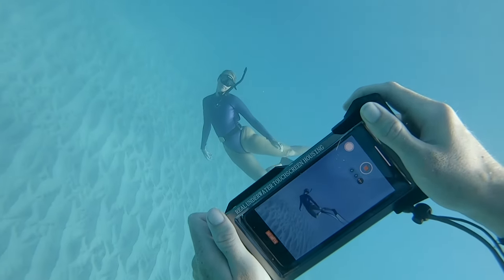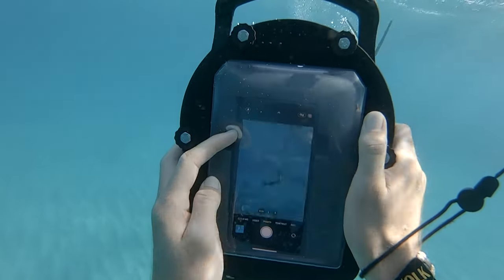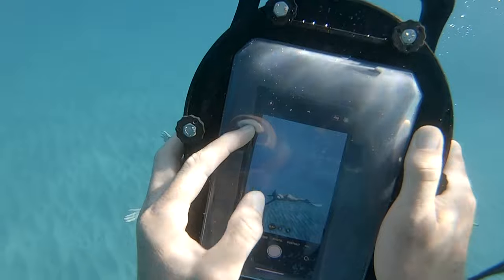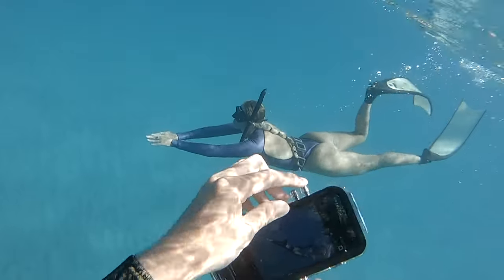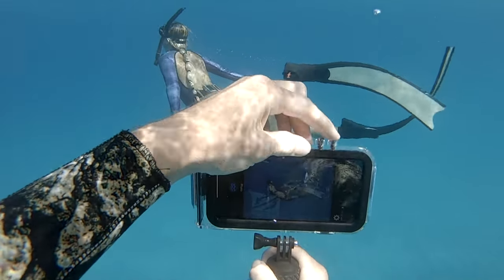Over the past couple months, a ton of phone case manufacturers have reached out and asked me to make a video reviewing their product. I collected a few of the best ones, and now I'll be comparing them in some rigorous tests in the ocean to see which one is the best. I analyzed a ton of different criteria, and I think you're going to be surprised which one I ended up picking.